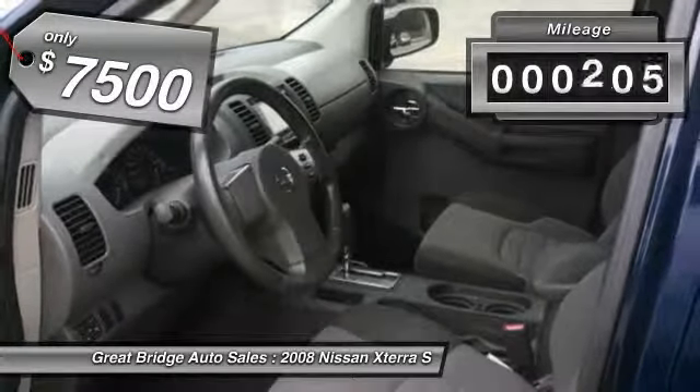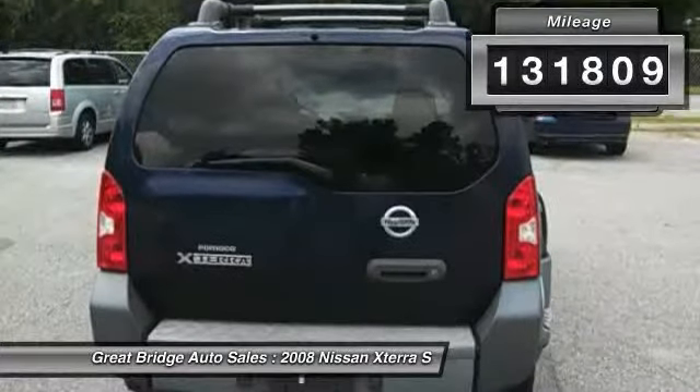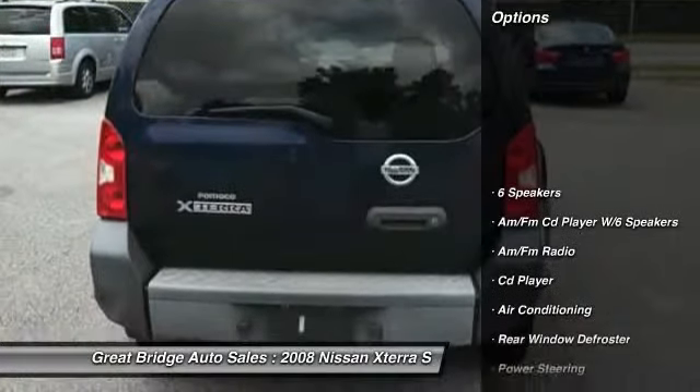This vehicle has less than 135,000 miles. Here are some of this vehicle's great options: traction control,